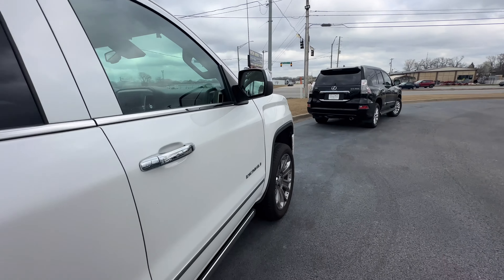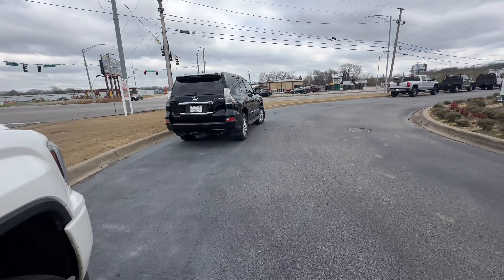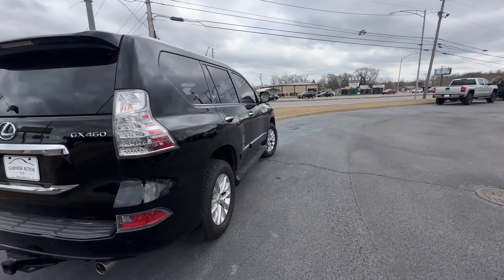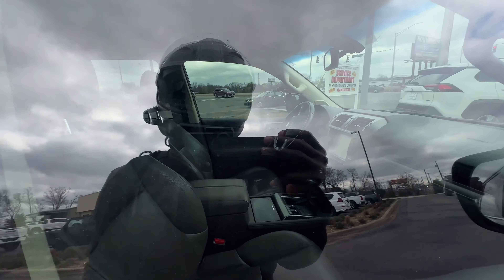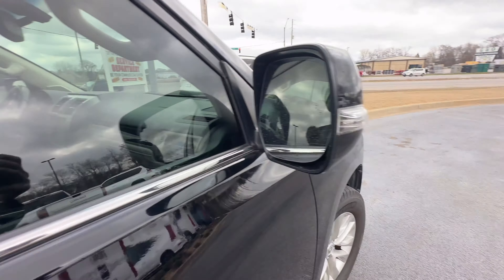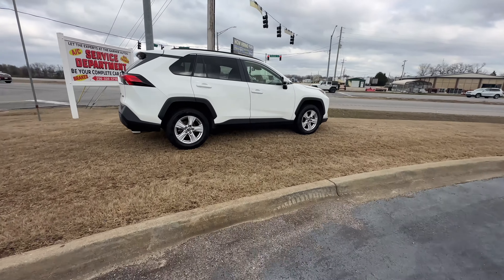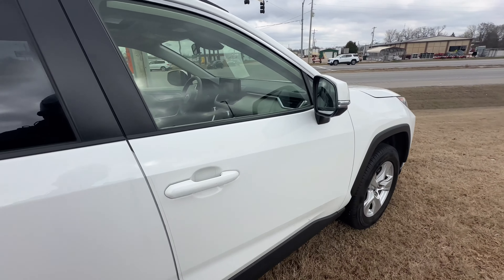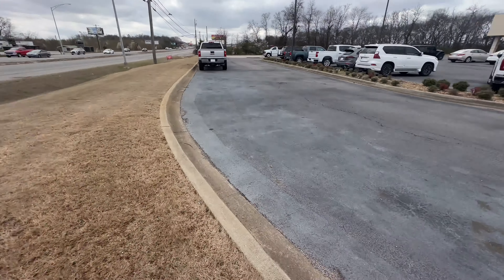Check it out — pretty nice ride, peanut butter leather, GX 460. I just stopped. I wonder what these go for — is this still like a thirty thousand dollar vehicle? I'm pretty sure it's in the high twenties, pretty close to thirty thousand. Got a RAV4 right here, pretty nice ride, lasts forever, got the cloth interior on it.